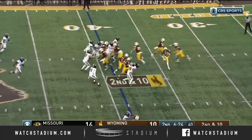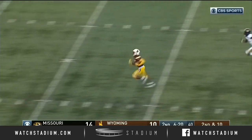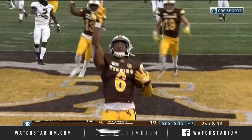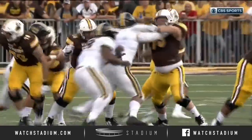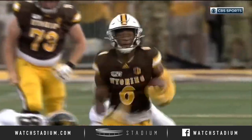Unbalanced set. Chambers handoff — and a hole opens up and it is wide open in Wyoming. Valaday — touchdown Cowboys! Cowboy Joe has got some answers right now. Beautiful job by Valaday keeping his eyes up.